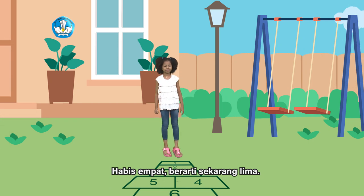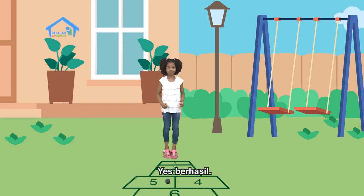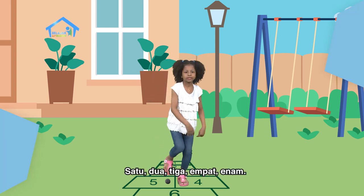Habis empat berarti sekarang lima. Yes, berhasil! Satu, dua, tiga, empat, enam.